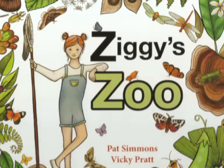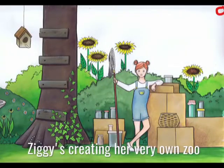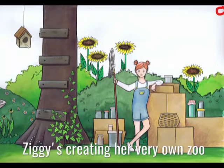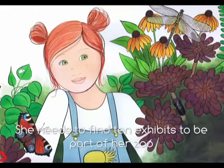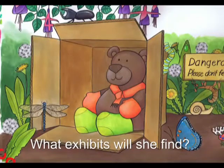Ziggy's Zoo, written by Pat Simmons and illustrated by Vicki Pratt. Ziggy's creating her very own zoo. She needs to find 10 exhibits to be part of her zoo. What exhibits will she find?